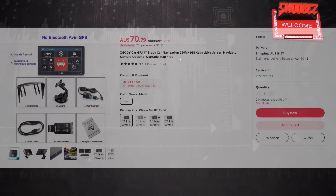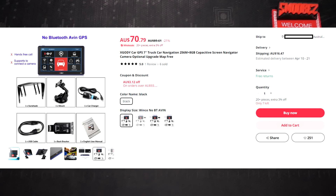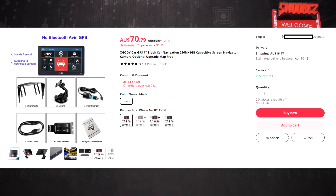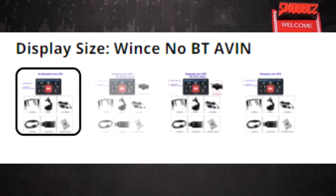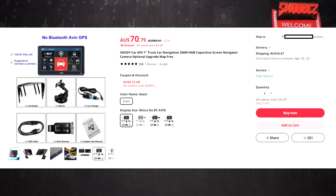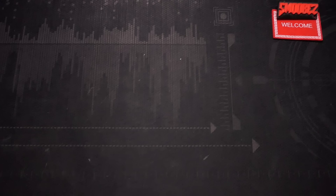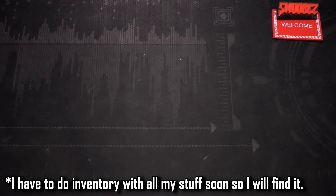The last thing to look at regarding pricing is the AliExpress listing at $71 Australian with $16.47 shipping. This is the exact same one I have - doesn't support hands-free call or connecting to a camera. The interesting thing is where it says display size it reads 'Win CE no Bluetooth AVM,' which means this thing is running Windows CE. One of the last tacky tablets I looked at - I think it was the iCoustic one - I believe that was running some form of Windows CE too.